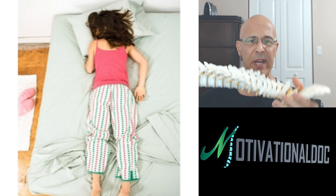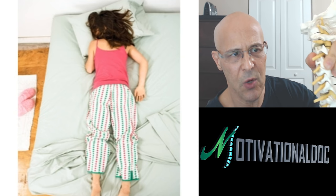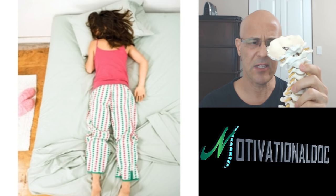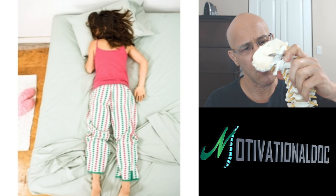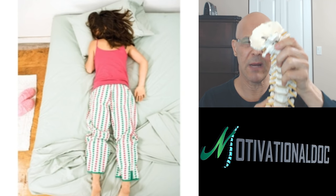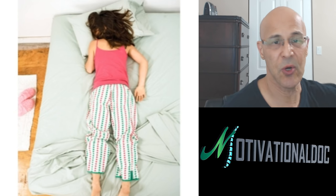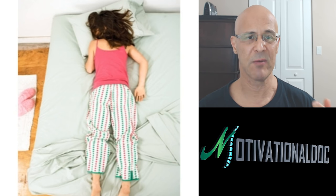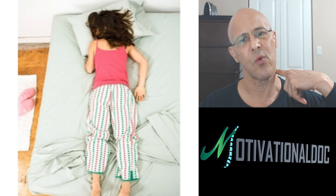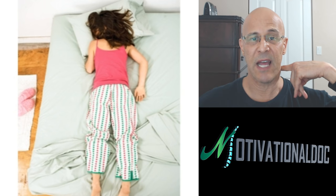When you sleep on your stomach, you have to turn your head to one side. This compresses the neck — the IVF spaces where the nerves come out become inflamed, irritated, and close up. If you have narrowing on the right side, lying with that side down makes it more narrow. It's better to open up that side. Depending upon your disc herniation and where compression occurs, leaning into the pain usually closes the nerve and irritates it more, but leaning away from it opens it up. You may sleep on a slight elevation to open up that IVF space.